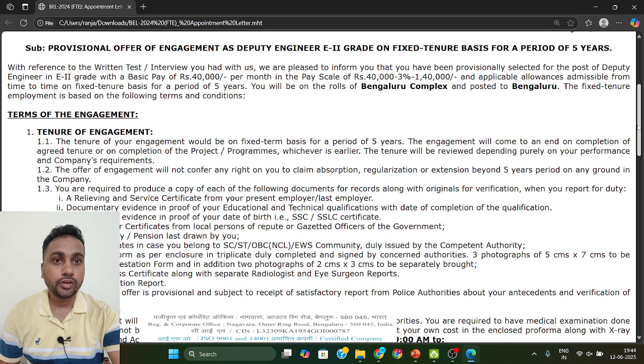As you can see in your joining letter, you have got this PDF in your registered email ID. They have mentioned some points that you need to keep in your mind. The first thing: this is a Fixed Deputy Engineer E2 Grade, Fixed Tenure Basis Pay. This is the position for that.